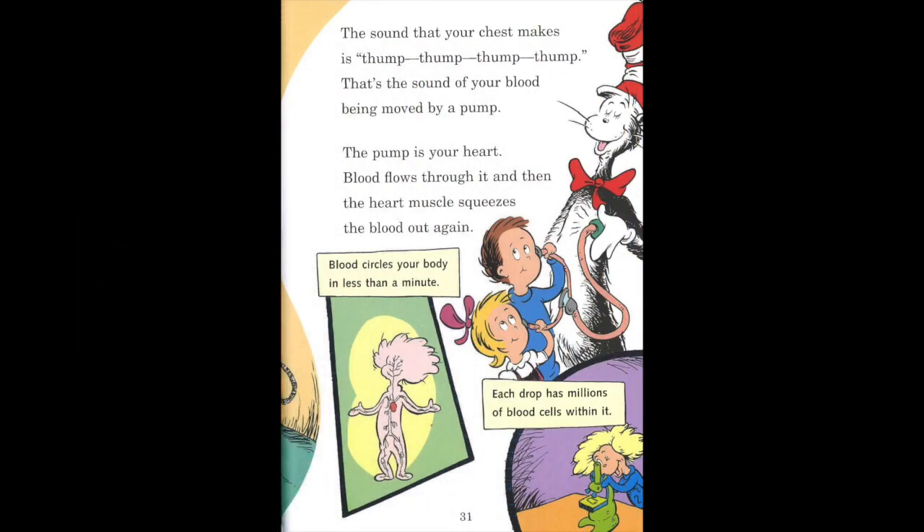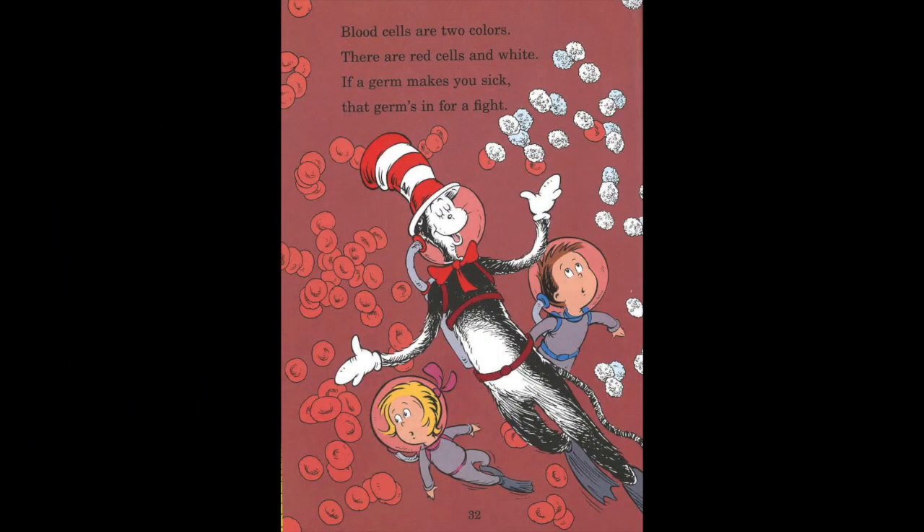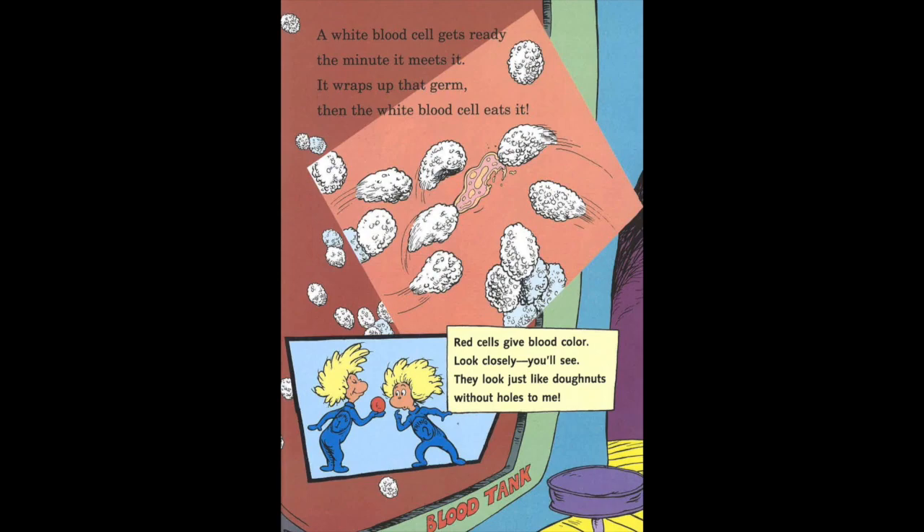The sound that your chest makes is thump, thump, thump, thump. That's the sound of your blood being moved by a pump. The pump is your heart. Blood flows through it, and then the heart muscle squeezes the blood out again. Blood circles your body in less than a minute. Each drop has millions of blood cells within it. Blood cells are two colors: there are red cells and white. If a germ makes you sick, that germ's in for a fight. A white blood cell gets ready the minute it meets it. It wraps up that germ, then the white blood cell eats it.